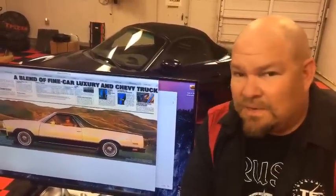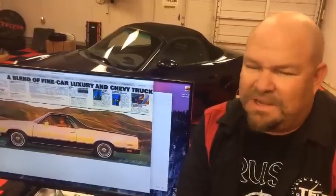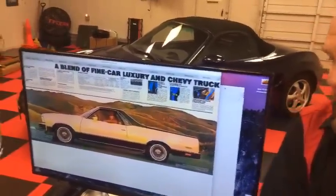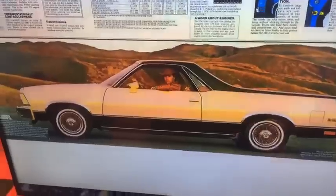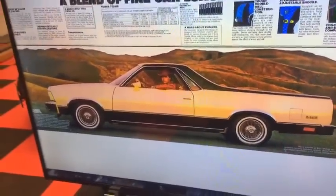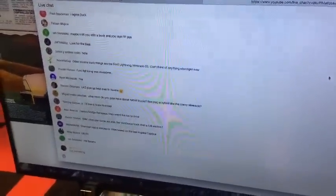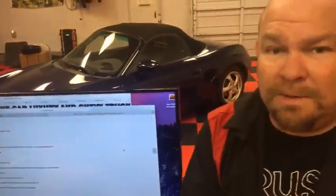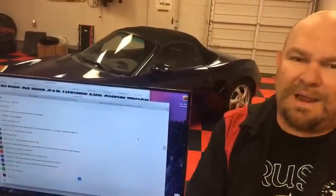There used to be rumors about Chevrolet bringing in a ute based on a Holden platform from Australia — Australians love their utes — but most Americans seem to want traditional pickup trucks. In high school, a lot of guys would get these car-based trucks, beef them up with massive engines, but there was no weight in the rear end. I used to call them widow makers — you'd lose traction and go off into a ditch. Some guys put sandbags in the back to help, but then slamming on the brakes would shift the weight and make things even worse.